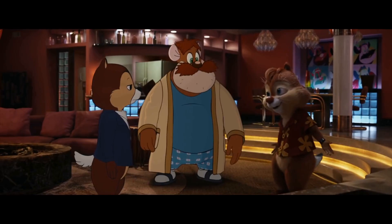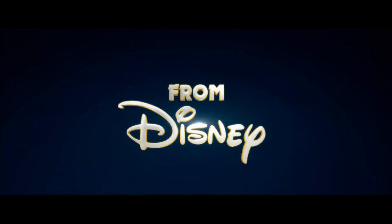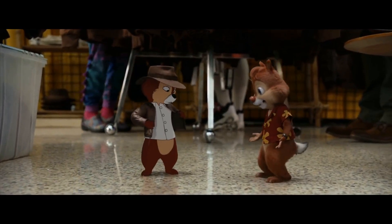Luckily, there are a few options. If you have a cable subscription, check your local listings for channels like Disney XD or the Disney Channel. Both networks often air episodes of Chip and Dale.